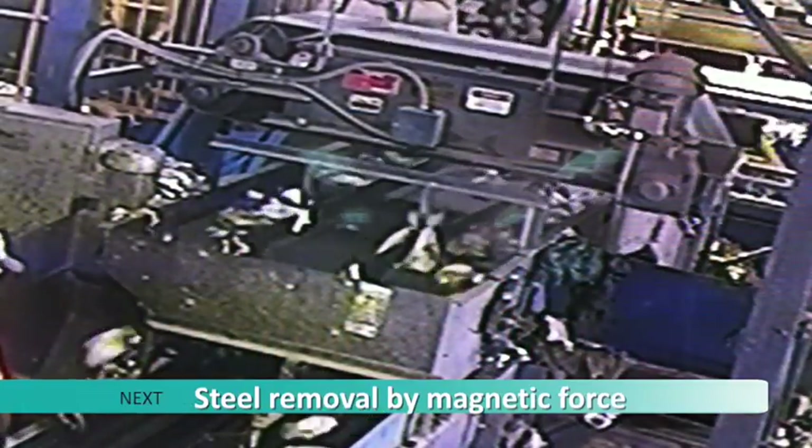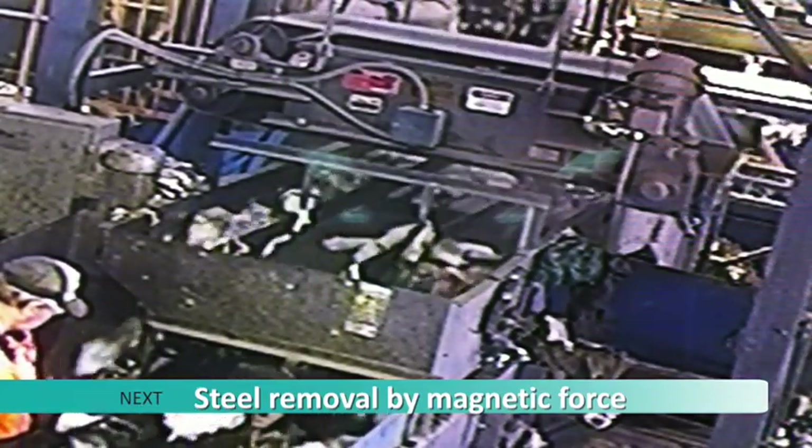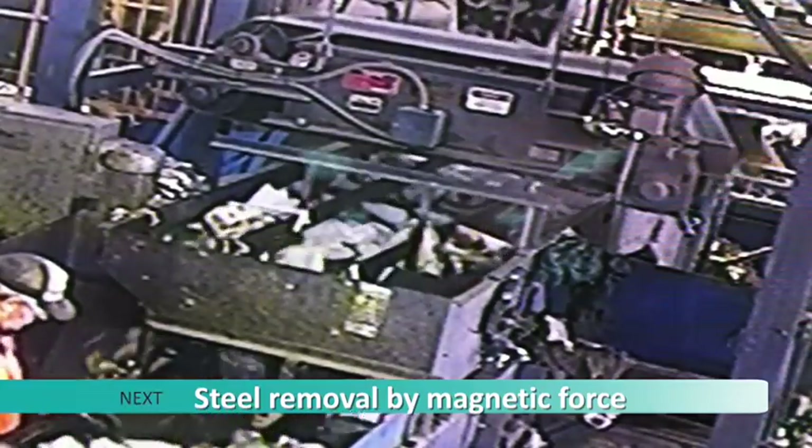Steel containers, including aerosols, are removed from the sorting line using magnetic fields. A large magnetic conveyor belt runs over the top of the mixed recyclables. Steel containers are picked up by the magnets and then dropped into a bunker below.